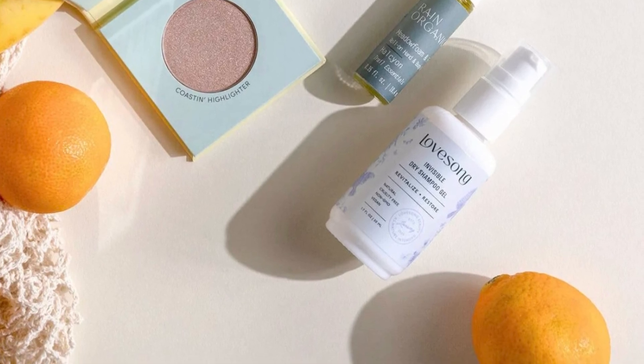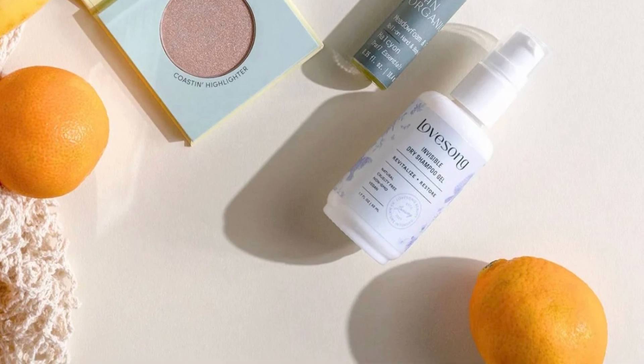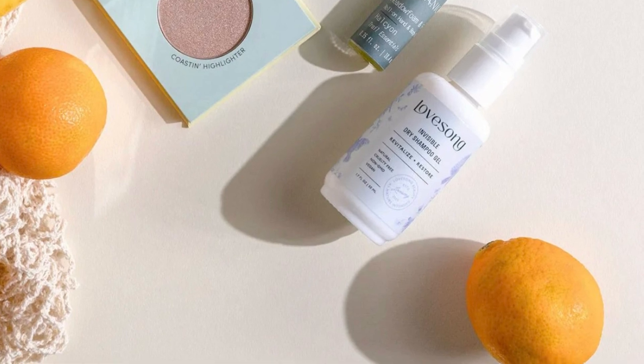The total value of the box is $102. Let me know if this is something you guys are thinking about picking up. Hope you're having a beautiful day and I will see you soon. Bye!